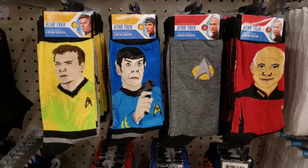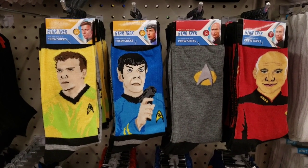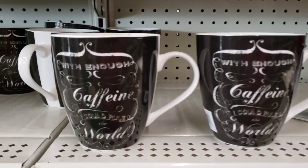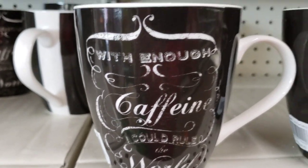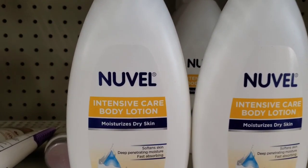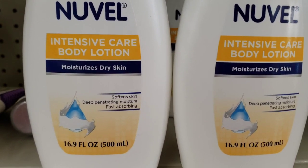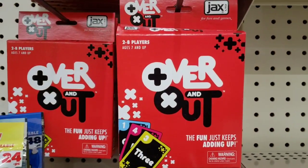They also had quite a few of these Star Trek men's socks. Here's a new coffee mug — although I think they had this one a couple of years ago, but it's new this year so I'm showing you. Oh my gosh, look how big this body lotion is — 16.9 ounce for a dollar!